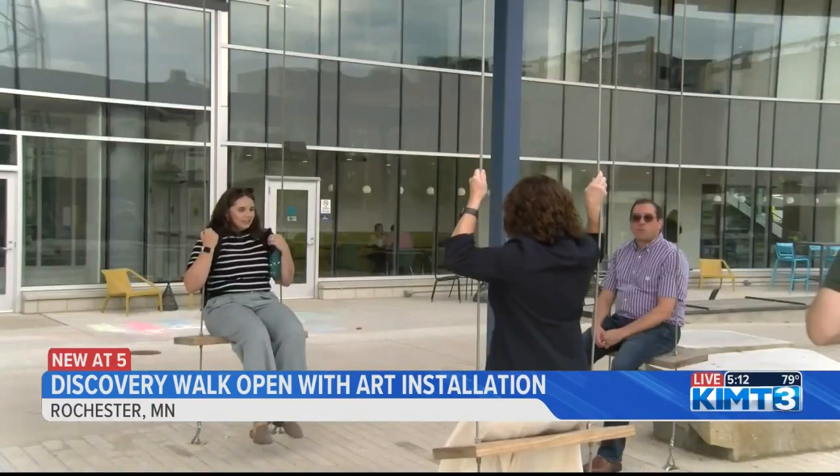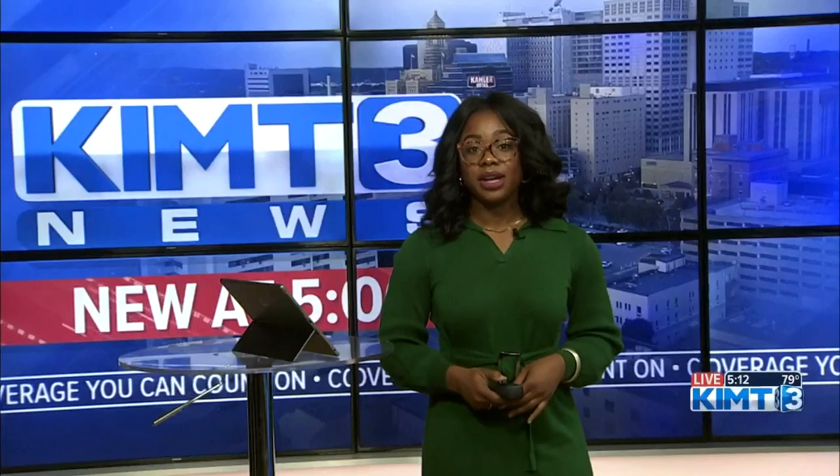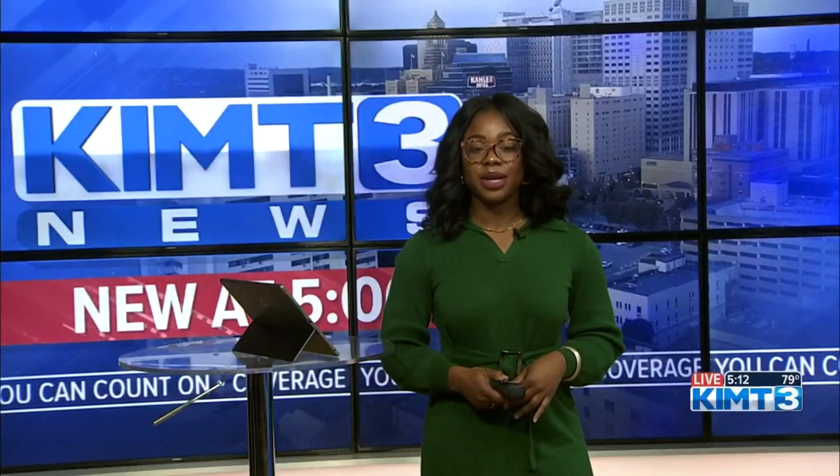In Rochester, Maureen Dudley, KIMT News 3. The lights will be turning on tonight at about sunset, around 7:15.